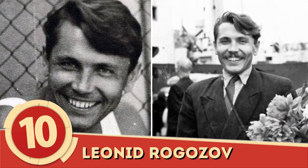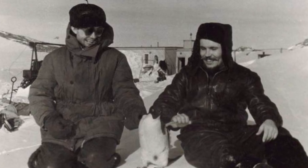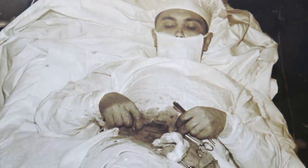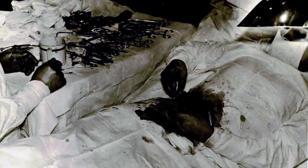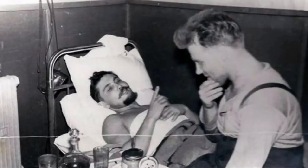Number 10: Leonid Rogozov. One thing about going on wild expeditions you don't think about is what if the doctor who came with you is the one who needs medical attention? In the case of this Antarctic expedition in 1961, the only surgeon who came got appendicitis and needed surgery. So what did he do? He performed surgery on himself, of course! The only help he had was from a driver and a meteorologist, both just providing Rogozov with his instruments and a mirror so he could see what he was doing. They used 0.5% Novocaine for local anesthesia and he finished the operation in two hours, with many pauses in between to fight nausea. During the operation, he accidentally cut his cecum, a pouch on the large intestine, but was able to successfully suture it.